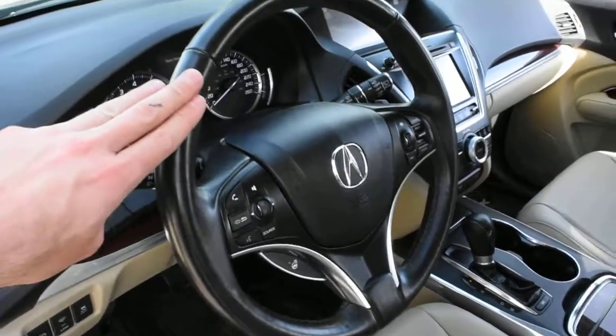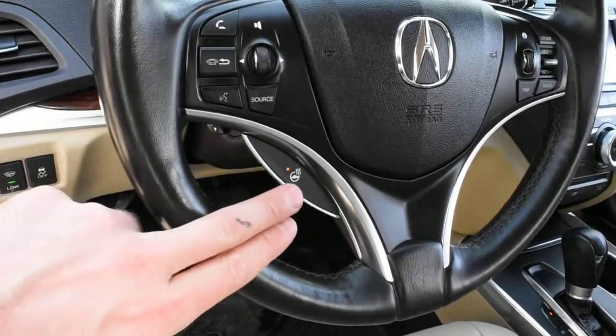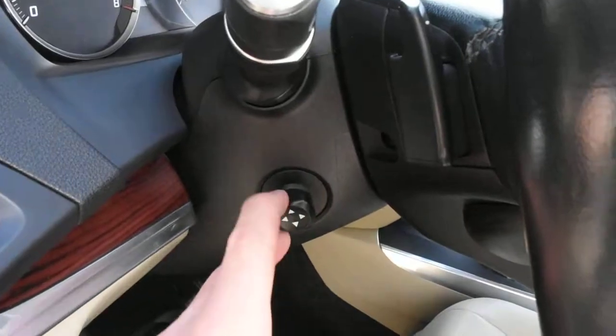The steering wheel comes in a nice leather-wrapped finish with multimedia controls including Bluetooth, and also features a heated steering wheel element. On the back side, you have your paddle shifters and a power adjustable steering column.